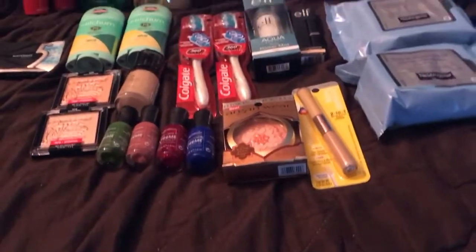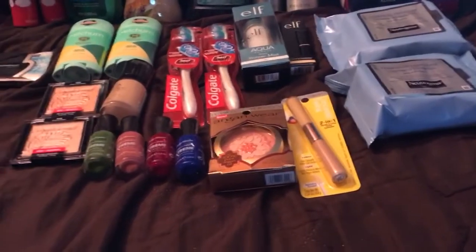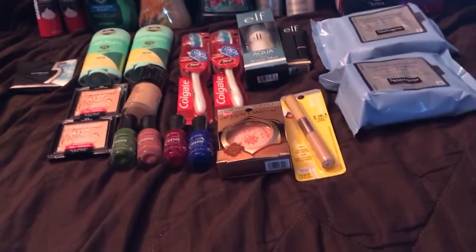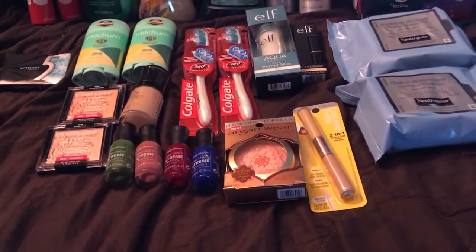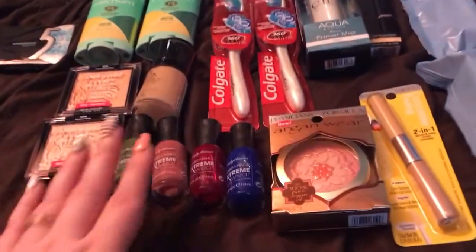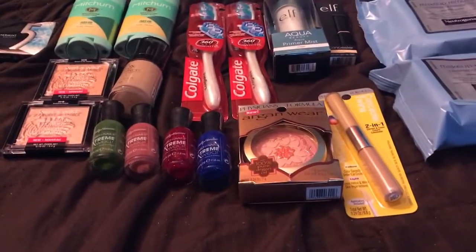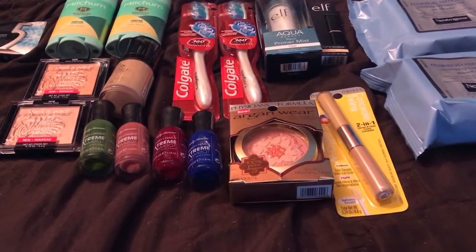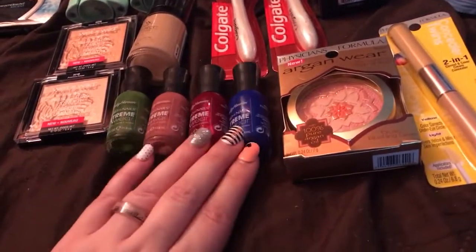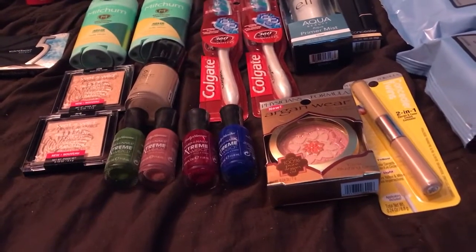Sally Hansen is $3.29 at my store. When you spend $12 you get a $6 ECB, so I bought four of them putting me at $13.16. I didn't have any coupons for these but the 30% off did count — I knew they weren't on sale. You get $6 back, which puts them at $1.79 each. It would have been better with coupons, but the only ones I had were for the complete manicure at like $9. I'd rather get more nail polish for the money, so I grabbed four plus the 30% off — a little less than $1.79 each.